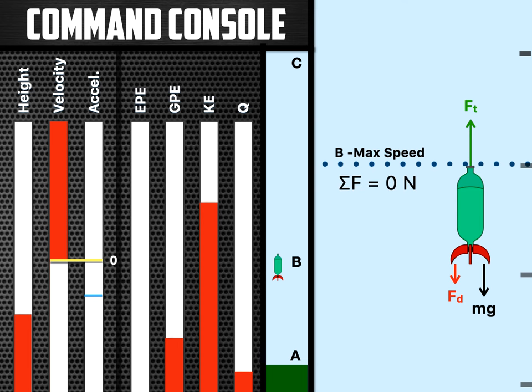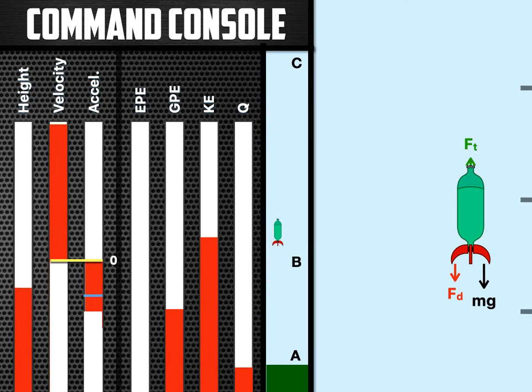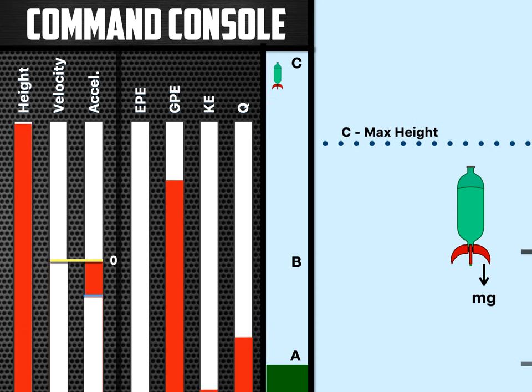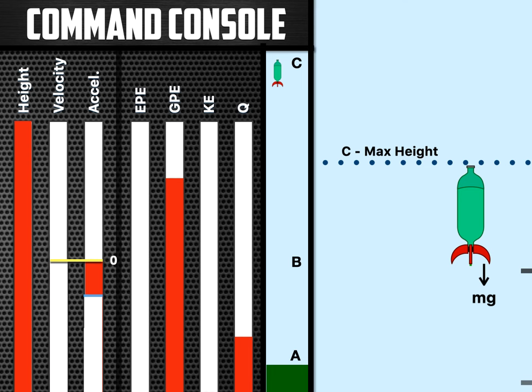At max speed, the net force is zero — the thrust, air drag, and weight are all balanced. As we continue on, there is still a little bit of thrust after max speed, but it diminishes pretty quickly. From B to C — max speed to max height — the velocity is decreasing, and the acceleration is actually decreasing too, because the air drag is going down as the rocket slows. At max height, the acceleration is exactly negative 9.8 — that is one of the few points where the rocket is simply under the acceleration of gravity and nothing else. The only force on the rocket is mg.